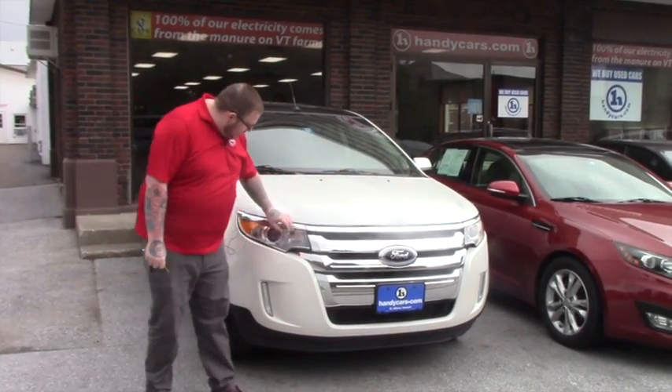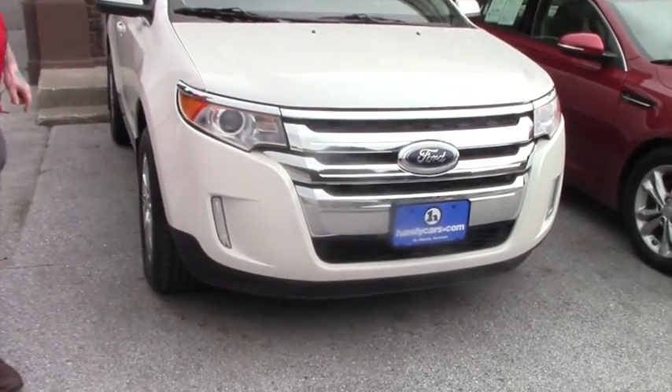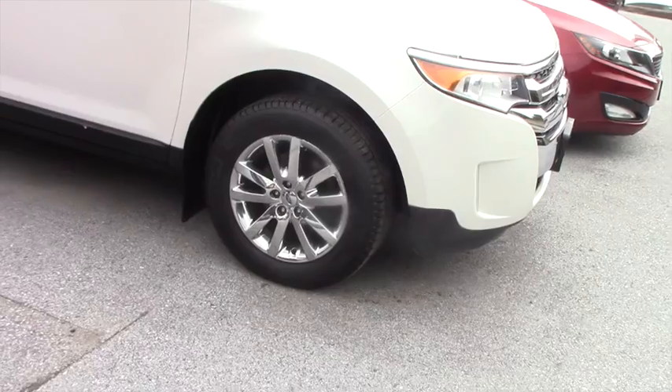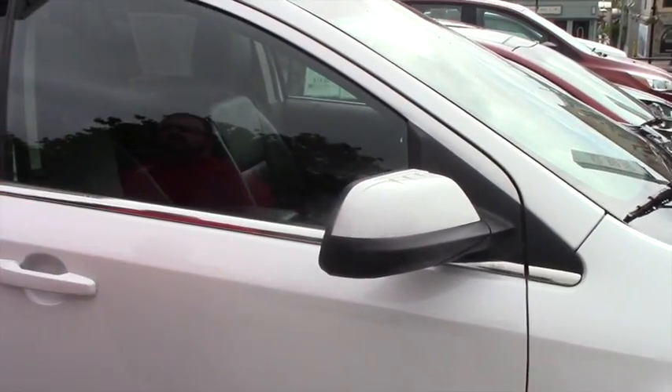As you can see, it's got the nice chrome grille. You've got the xenon headlights with the fog lights integrated into the bumper. Coming down along the side of the vehicle, it is on nice chrome Ford wheels. You've got your color keyed mirrors here that are heated side mirrors, as well as the blind spot indicators on them.